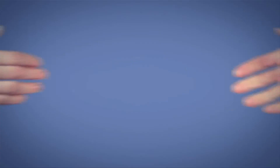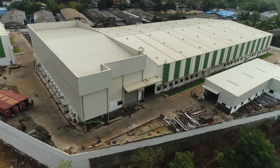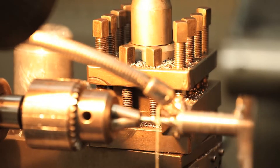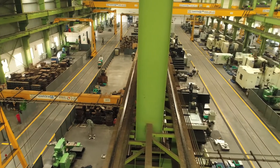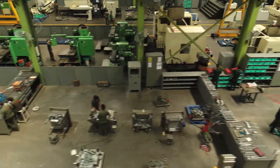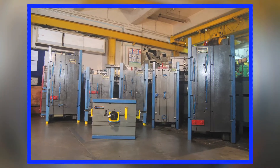Devu's unquenchable thirst for growth and relentless pursuit of excellence led to several rollicking growth stories. In 2016, Devu expanded its setup with an astonishing growth to a 1 lakh square feet facility, with an annual production capacity of about 300 molds and a tonnage range between 180 to 3,000 tonnes.